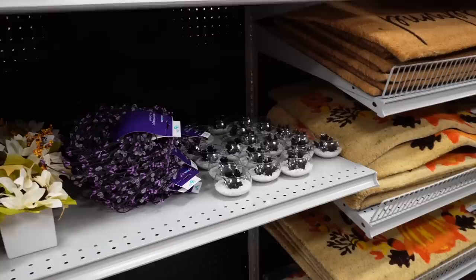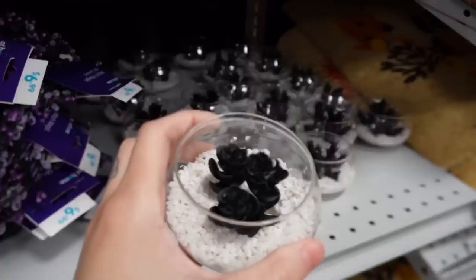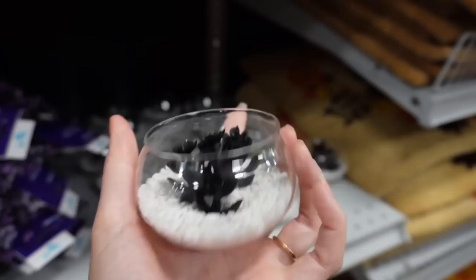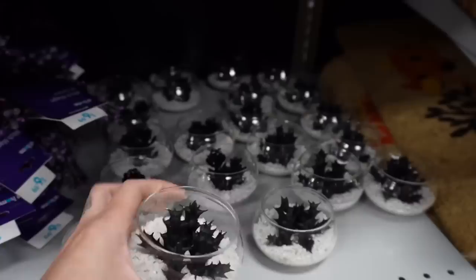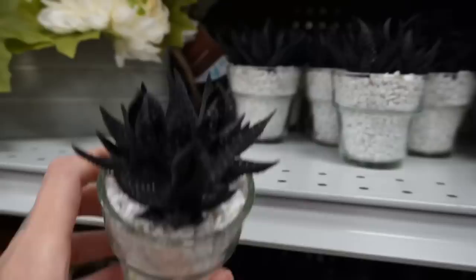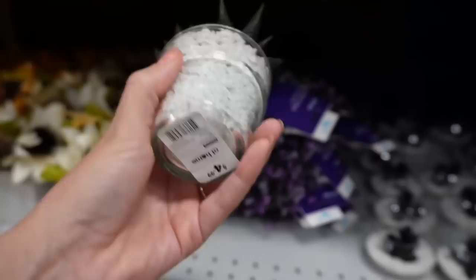I cannot remember where I saw a photo of these, but they are fake little succulent plants - spooky plants in little gravel dishes. I am going to be coming home with one of these, that's for darn sure. They are so darn cute. I love me a good spooky plant - I don't mind fake plants either, especially when they're spooky like this. They last all year round, you can't beat that. They're all about $5.